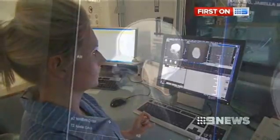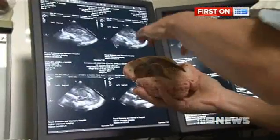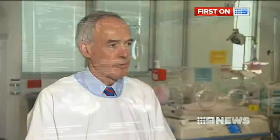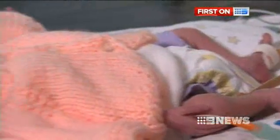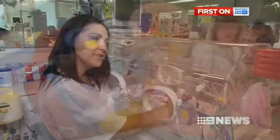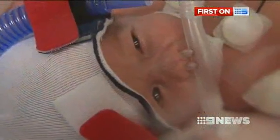Newborn babies' brains are incredibly plastic. So if there's damage in one area, other areas can take up that function. So there's this huge potential for the brain to repair itself. It's a little comforting to see that you can actually do something about it before things get really bad. Sophie Walsh, Nine News.